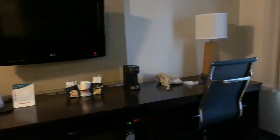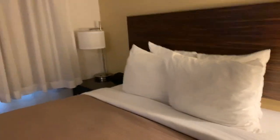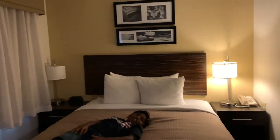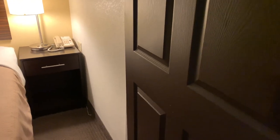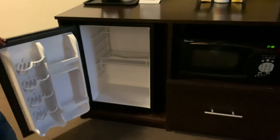So this is a Sleep Inn hotel. If you look at the room, it is okay. It has a queen size bed — actually it is a spring bed — and also a king size bed. The room is neat and good.